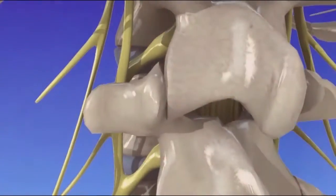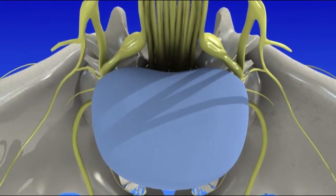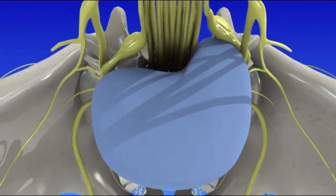The discs can also change with age. They can lose height and bulge into the spinal canal, putting pressure on the spinal cord.